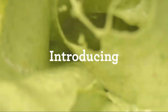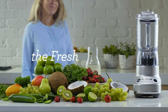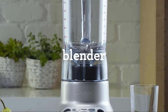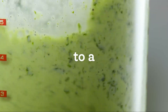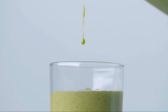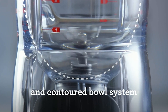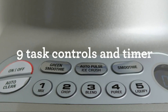Up your blending game with the Breville Silver. This powerful blender is designed to make your life easier with its impressive 1100-watt motor and unique blade system that blends even the toughest ingredients with ease. The Breville Silver has a large 50-ounce pitcher capacity, making it perfect for family-sized batches of your favorite drinks or recipes. The blades are made from surgical-grade stainless steel, ensuring long-lasting durability and exceptional blending performance.